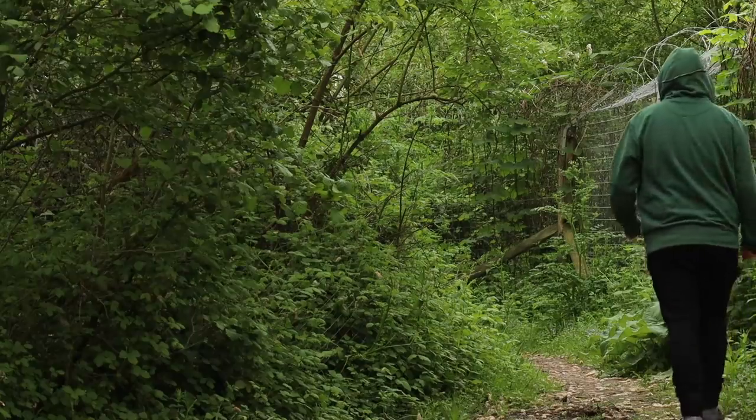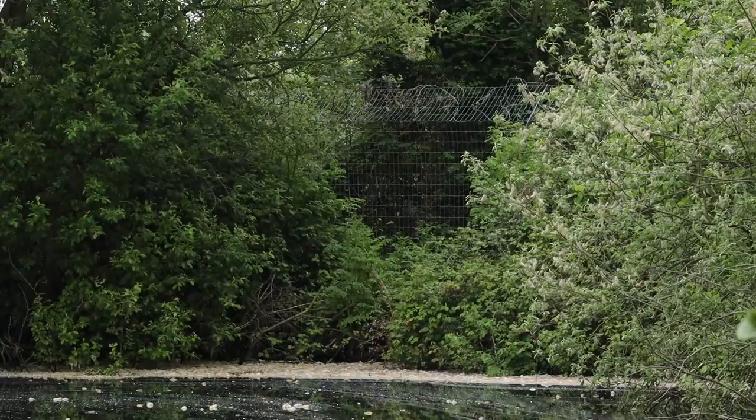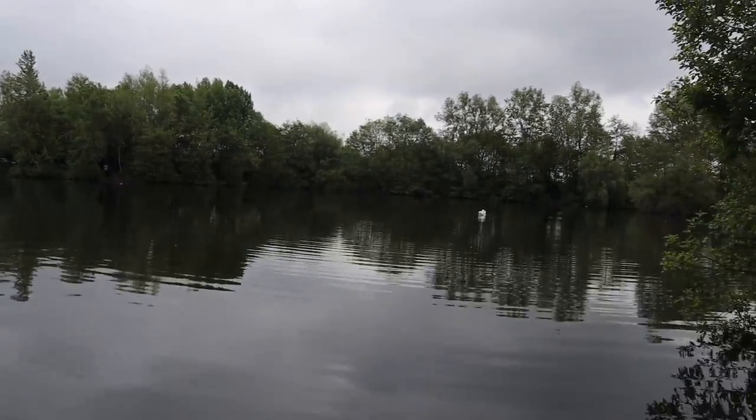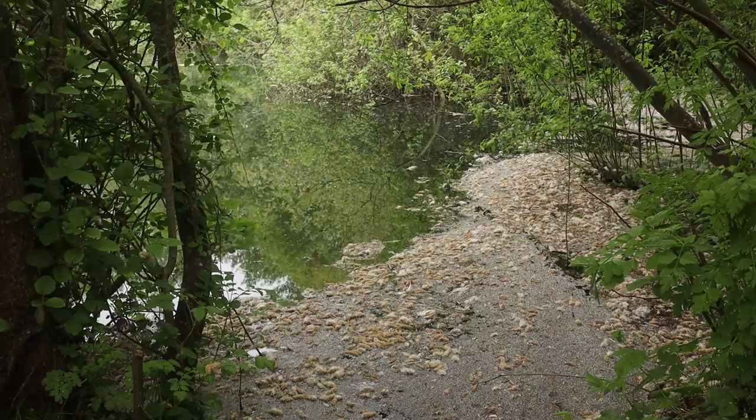I'm absolutely buzzing. I blasted down from Dorset this morning, took about an hour and a half - a little bit of traffic but not too bad. We've done the draw and everyone's in their swims. I managed to get a fairly decent swim called Corder Corner for obvious reasons. One of the Underwater films - I think it might have been Underwater 3 - was filmed here quite a few years ago due to the clear water. I've ended up in this corner with an easterly blowing down into it.